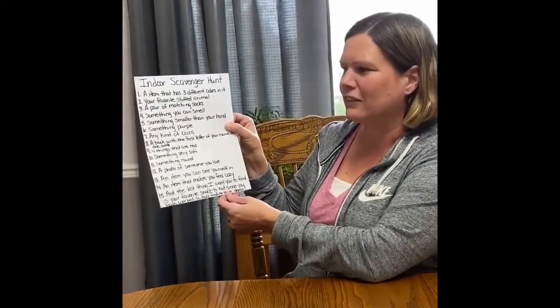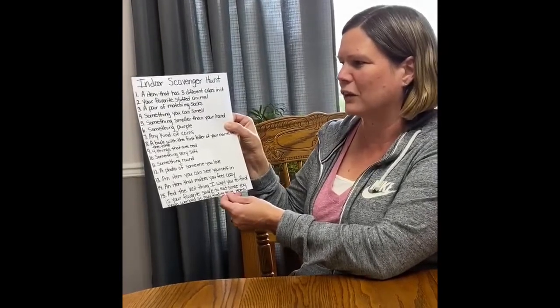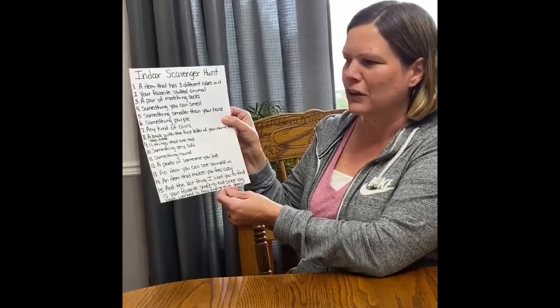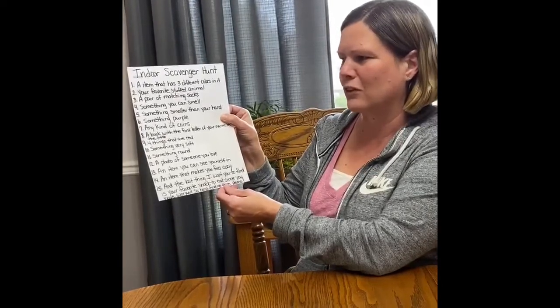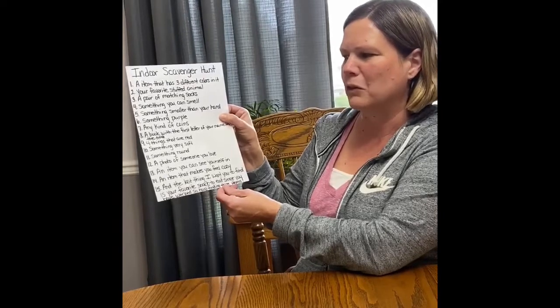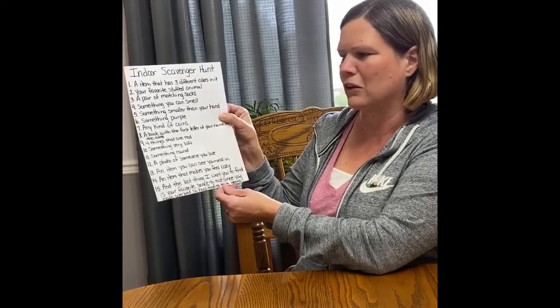The first thing I want you to find is an item that has three different colors in it. Number two, your favorite stuffed animal. Number three, a pair of matching socks. Number four, something you can smell. Number five, something smaller than your hand.